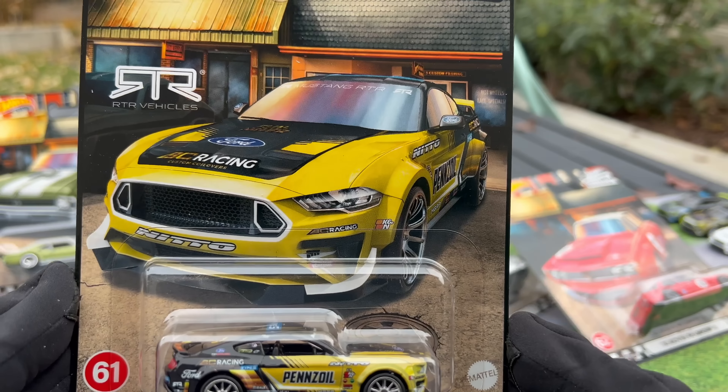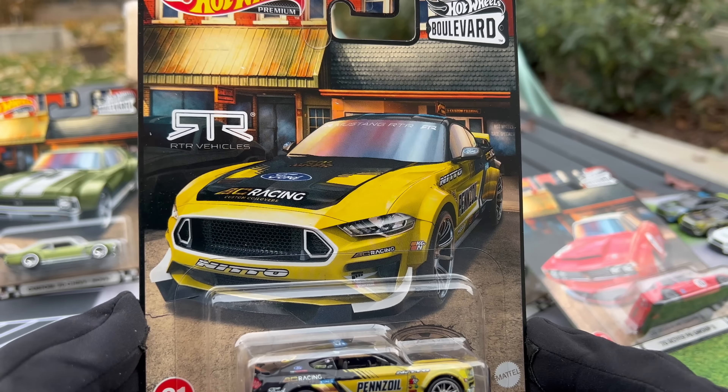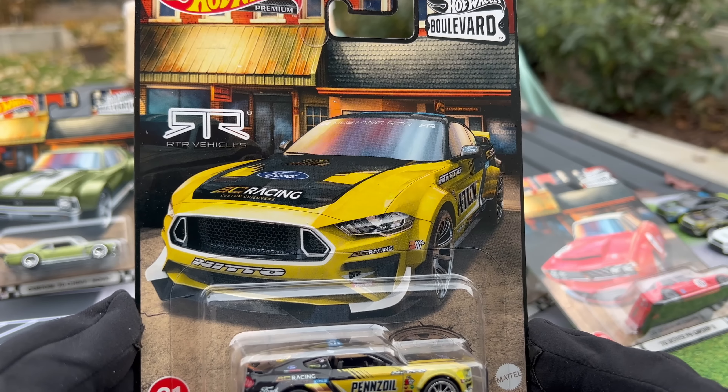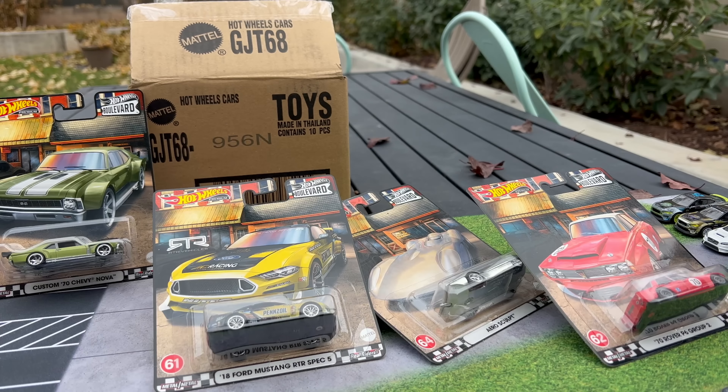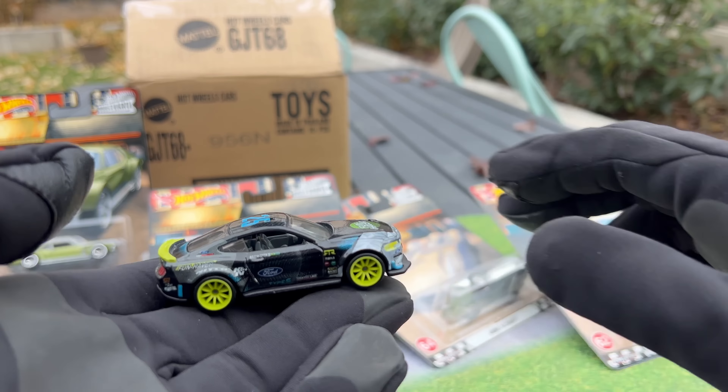Hello, everybody. This is a Lamley Showcase — the final mix of 2022 in Hot Wheels Boulevard. Actually found this in the store, and then Mattel did send me a mix as well. It's time to open these up and have ourselves a look.